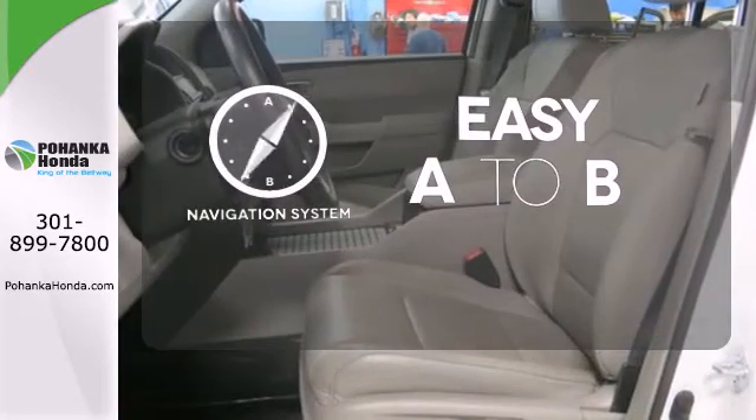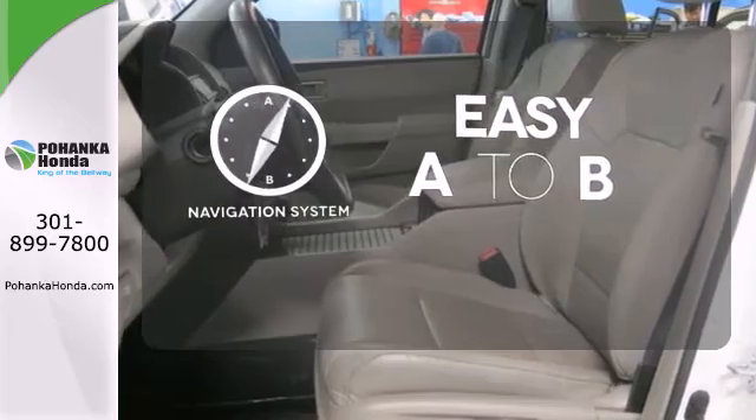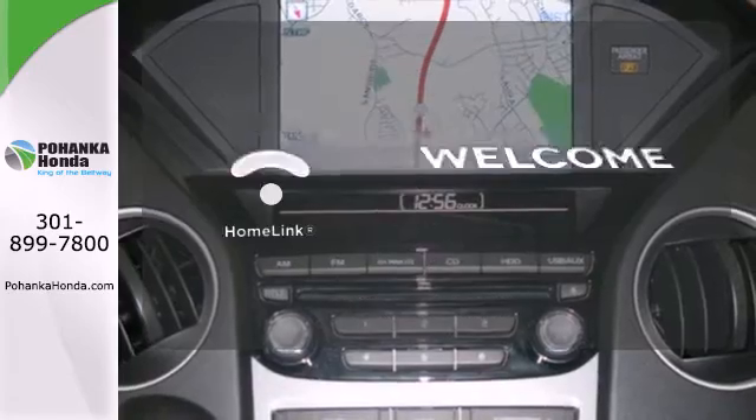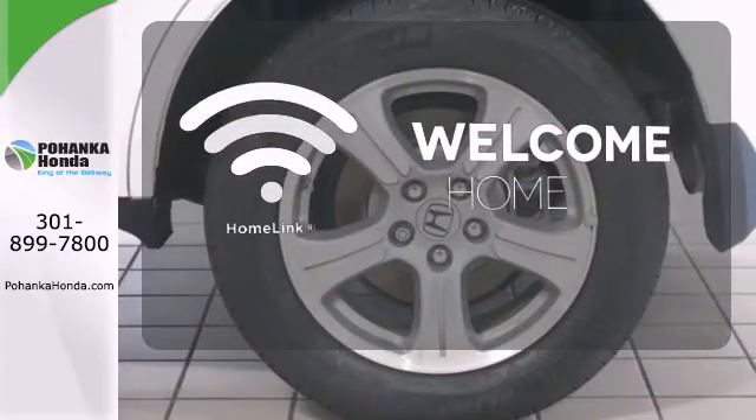Feel confident getting from point A to point B with the navigation system. Select the perfect temperature with the climate control. Program garage door openers, gates, and lighting systems with HomeLink.